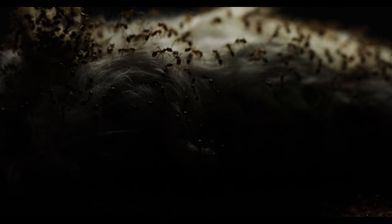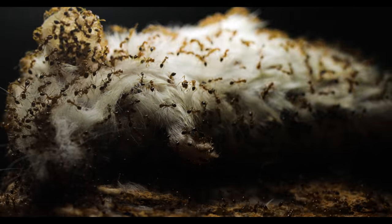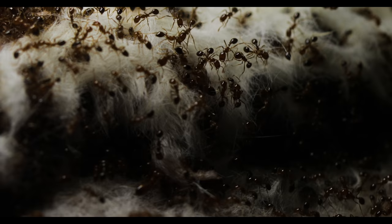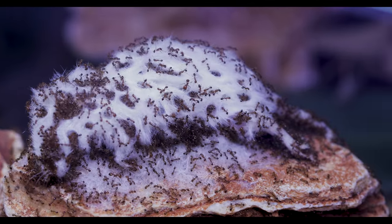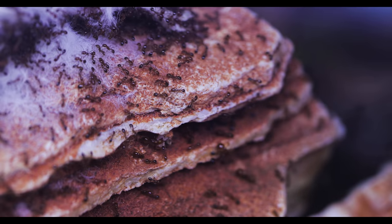Overnight, the ants continue to work at breaking down this mouse. They cannot rest, as this huge mass of food is valuable to the colony — and in some cases could spell the difference between life or death for an ant colony. They not only need to break it down and bring it all into the nest as soon as possible, but they must also defend it as well. Before sunrise, I discovered the ants had even begun the process of stripping off the mouse's fur — isn't that crazy? And even cooler — I noticed the ants had begun to carry chunks of mouse meat back to the nest. The excavation was officially underway.